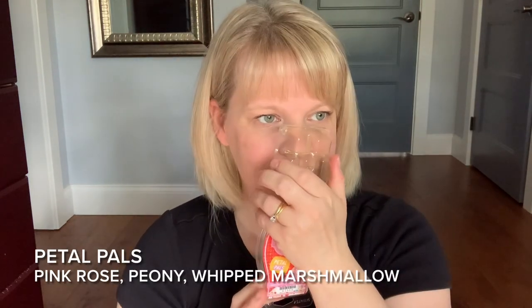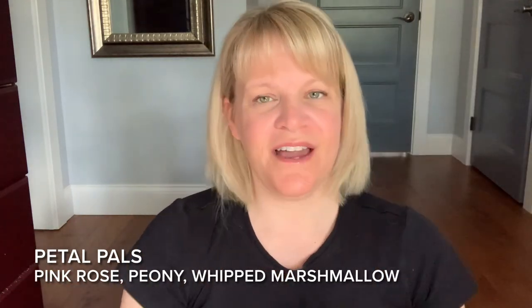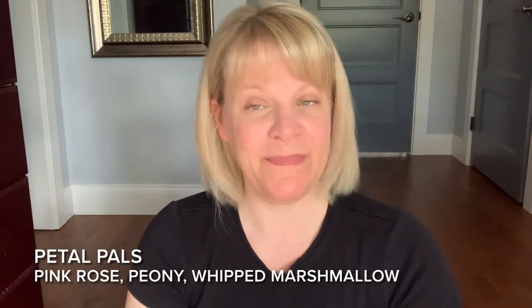Petal Pals — my melting this month was heavy on florals. Petal Pals has rose petals, peony, and marshmallow. I detest rose, but the other notes switch it up, and paired with Vanilla Waves it's really nice. It's also an excellent performer.